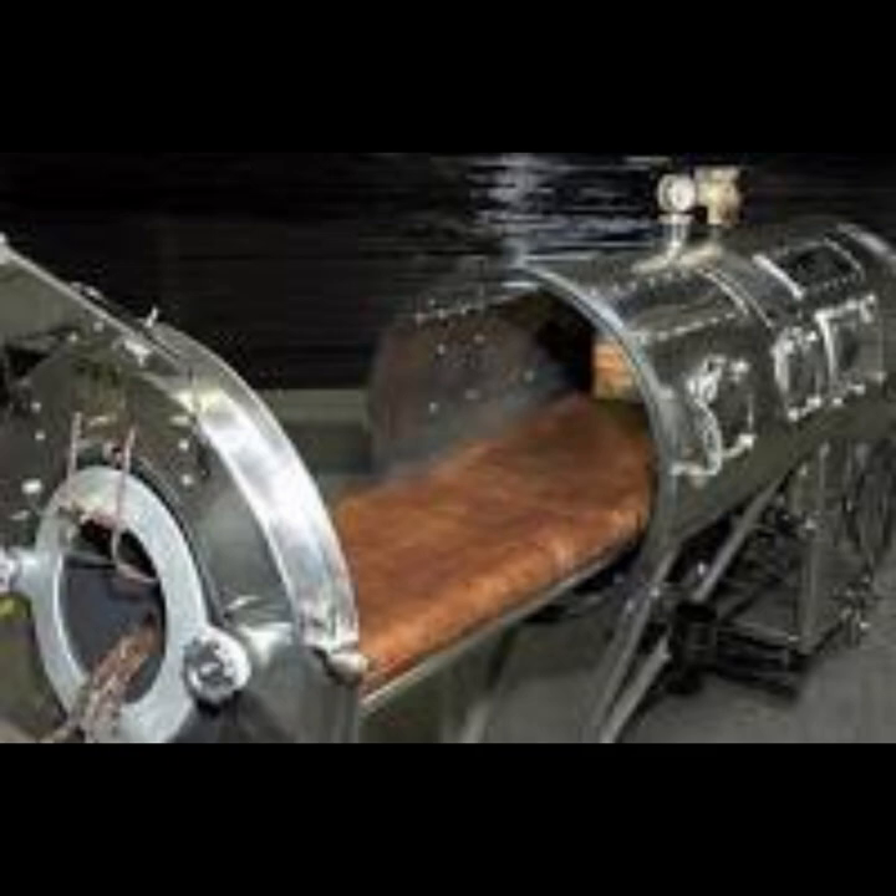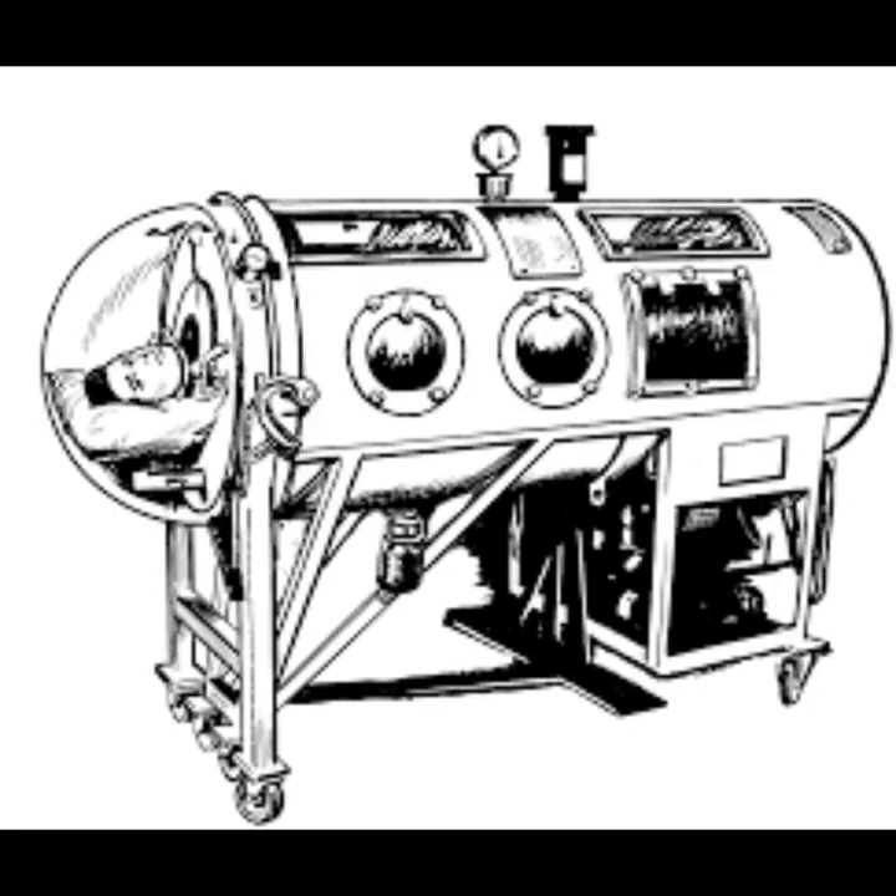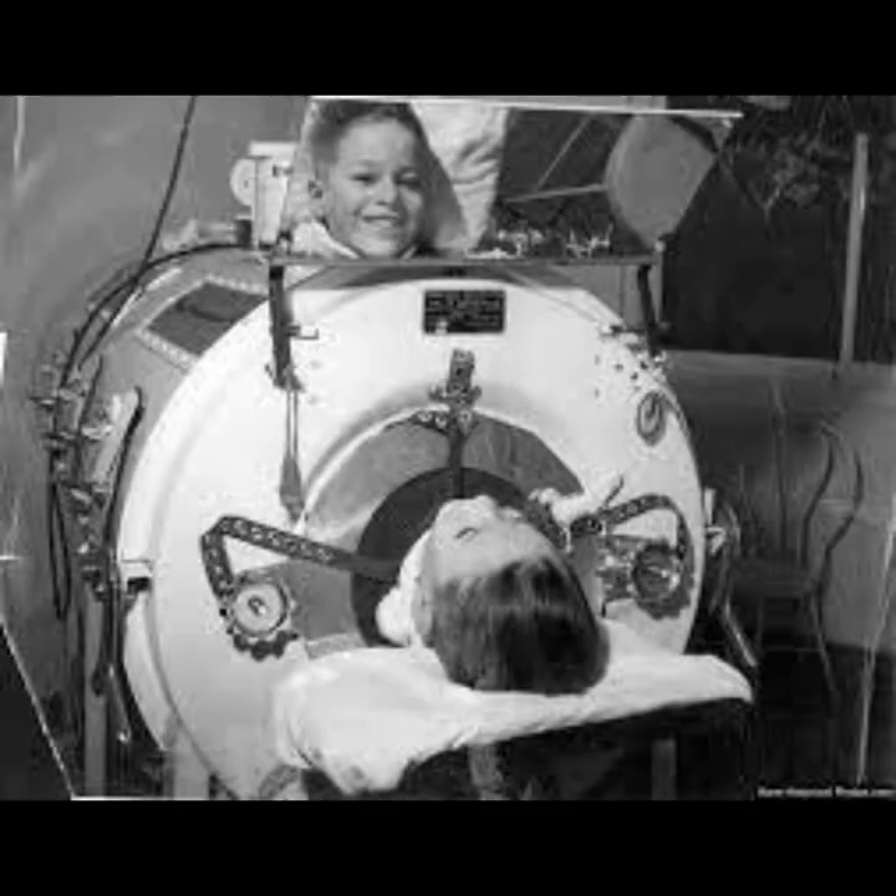The United Kingdom's first iron lung was designed in 1934 by Robert Henderson, an Aberdeen doctor. Henderson had seen a demonstration of the Drinker respirator in the early 1930s and built a device of his own upon his return to Scotland. For weeks after its construction, the Henderson respirator was used to save the life of a 10-year-old boy from New Deer, Aberdeenshire, who had poliomyelitis. Despite this success, Henderson was reprimanded for secretly using hospital facilities to build the machine.